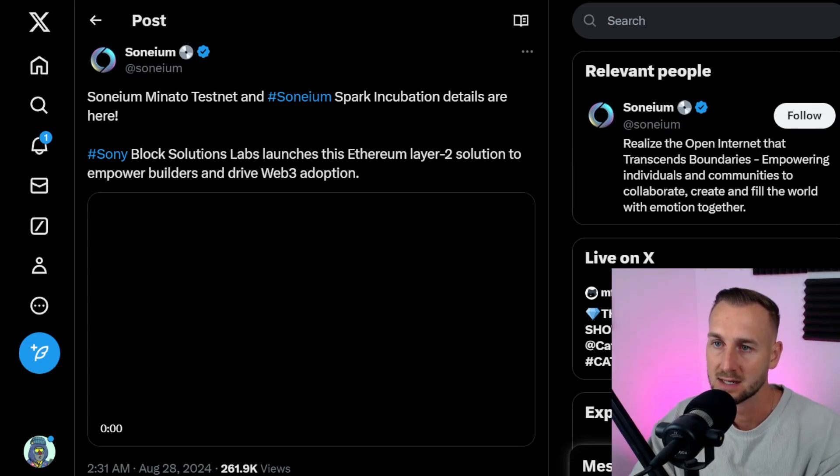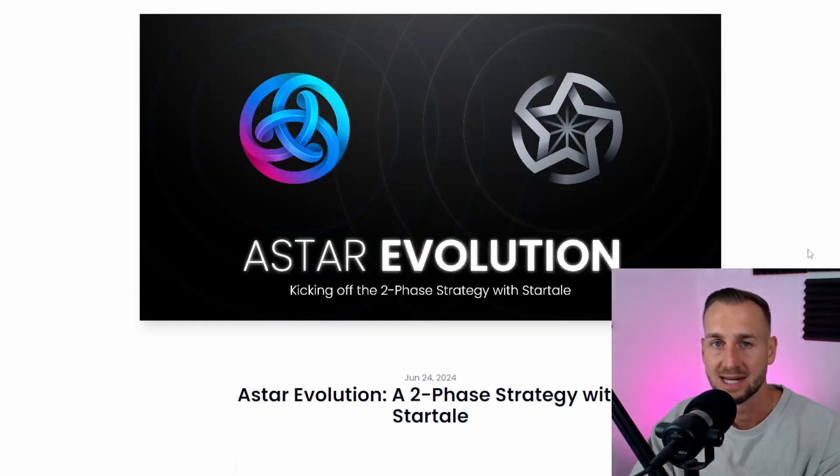So what is StarTail Labs? StarTail Labs is essentially A-Star — A-Star Network — the Polkadot parachain, which is now its own ZK EVM environment. It's its own L1.